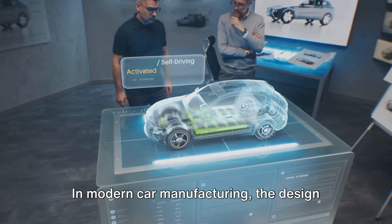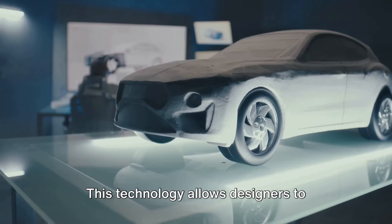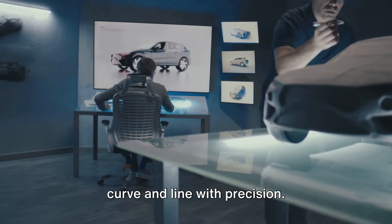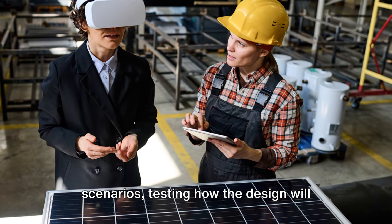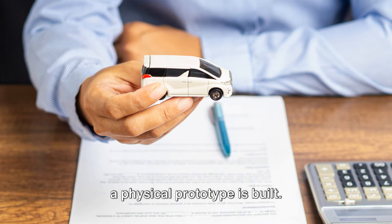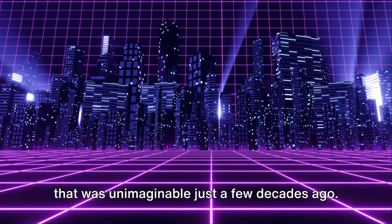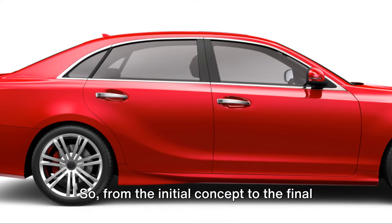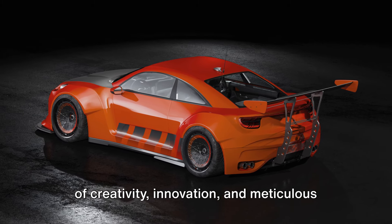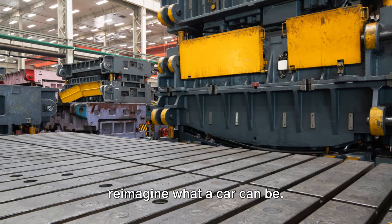In modern car manufacturing, the design process has been revolutionized by computer-aided design, or CAD. This technology allows designers to create detailed 3D models of their concepts, tweaking and refining every curve and line with precision. It enables them to simulate different scenarios, testing how the design will stand up to various conditions long before a physical prototype is built — a level of accuracy and realism that was unimaginable just a few decades ago.